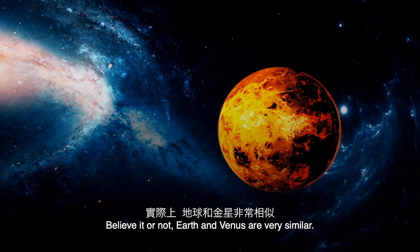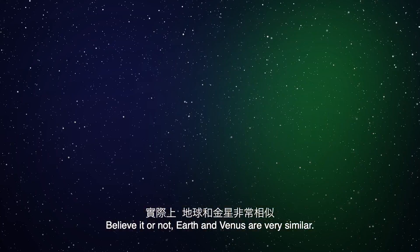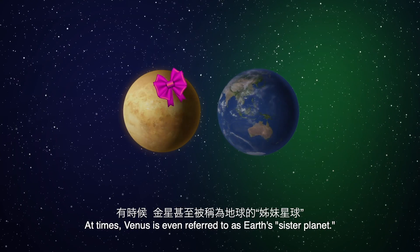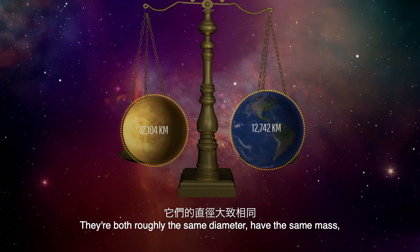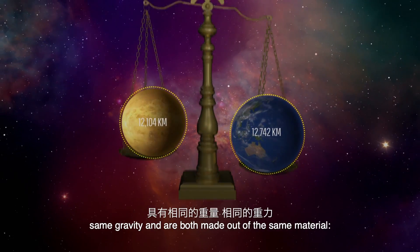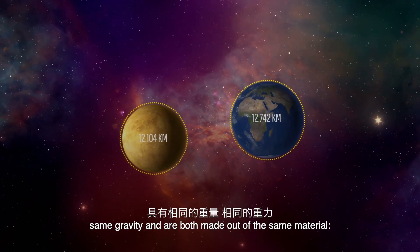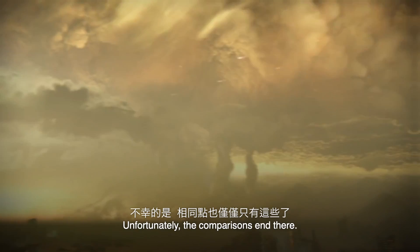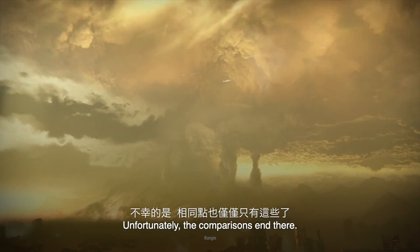Believe it or not, Earth and Venus are very similar. At times, Venus is even referred to as Earth's sister planet. They're both roughly the same diameter, have the same mass, same gravity, and are both made out of the same material — a central iron core and a rocky mantle. Unfortunately, the comparisons end there.